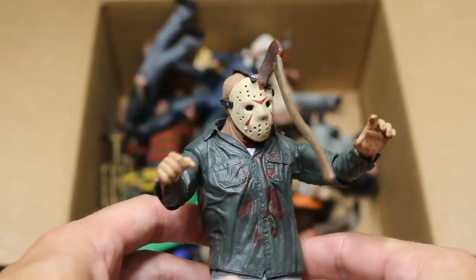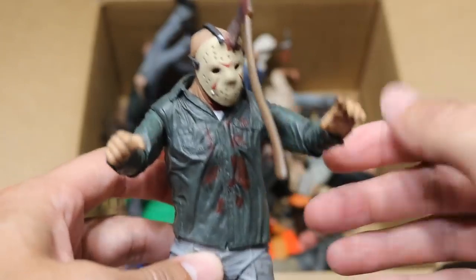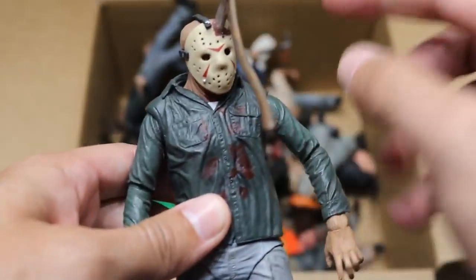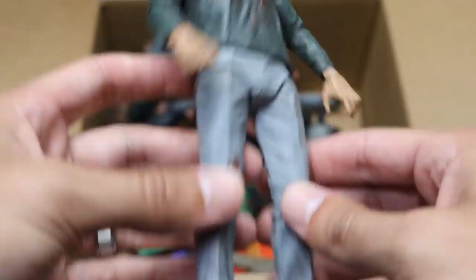Next up we have this one — he's got the axe in his head, and I think Brad actually glued that down. So Jason's always got an axe wound in his head. This figure's a little loose — loosey-goosey on the pants there. So we do have a loose Jason figure right there.